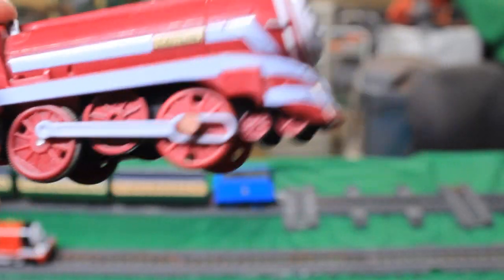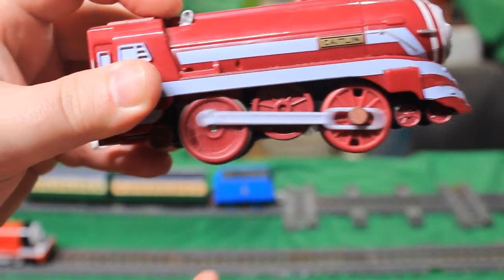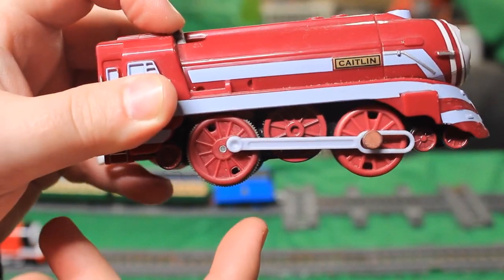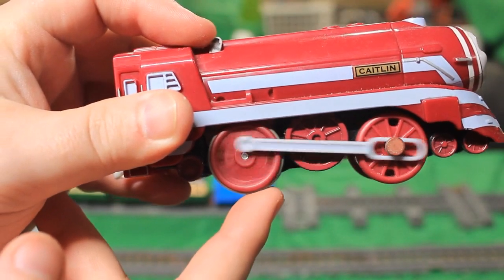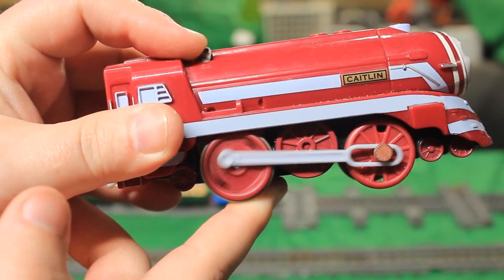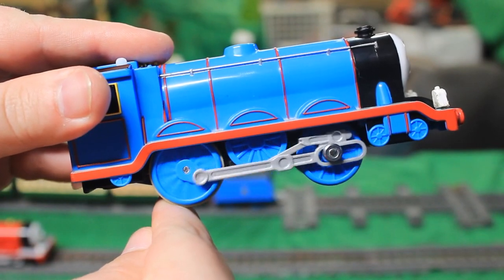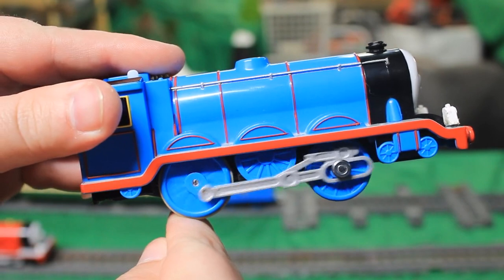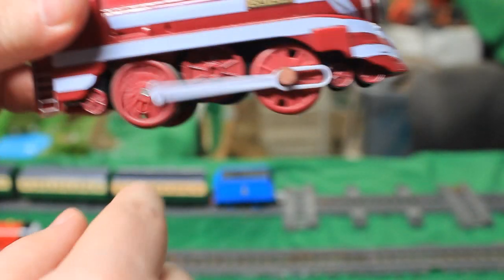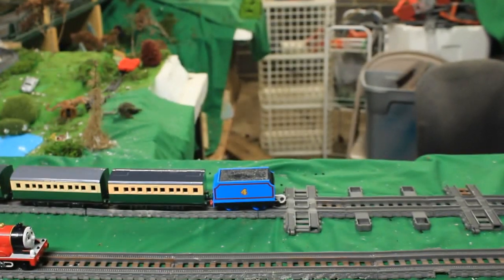Now we're going to do a little strength test. I'm going to put my finger on the traction tire and when it stops, that determines the strength. Here's Caitlin fitted with a Power Dash motor — I'm pushing very very hard and it's still going, look at that! Now here's Gordon with a 24,000 RPM motor — barely pushing on it at all and it stops. We're going to go back to Power Dash — yeah, that's what I call power.